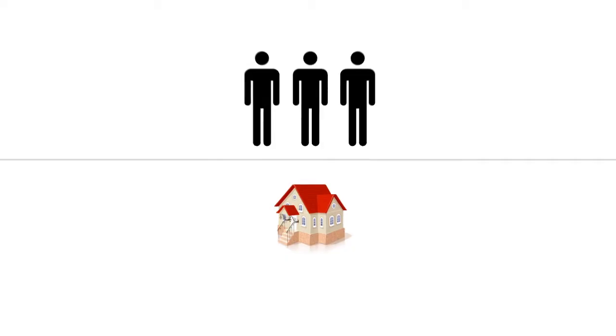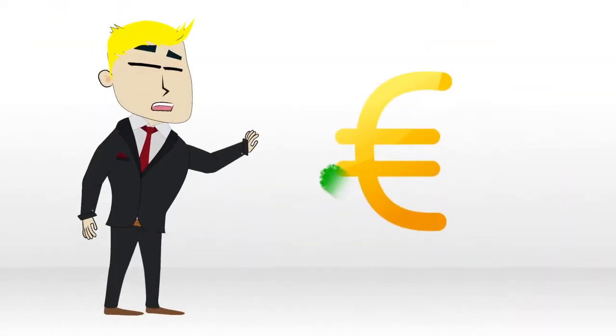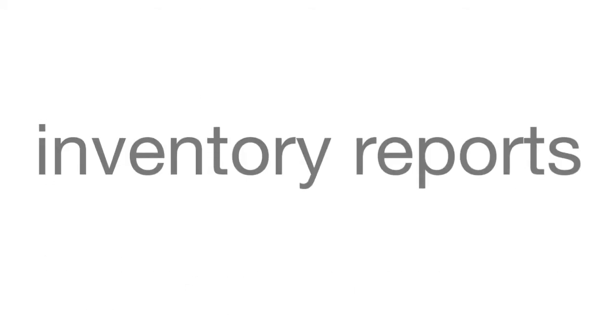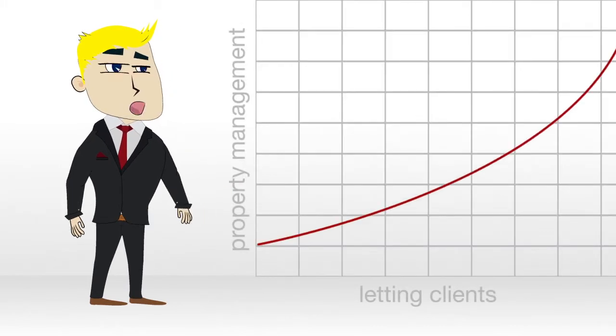By using Rentfew, your agency can increase its portfolio with the same staff, manage rental payments with ease and minimise rent and property condition disputes. By sharing access to rental history, inventory reports and accounts, you can provide a greater level of customer service and secure more letting clients to property management.